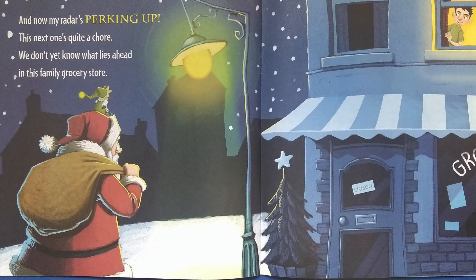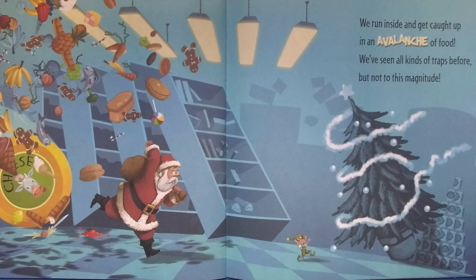And now my radar's perking up. This next one's quite a chore. We don't yet know what lies ahead in this family grocery store. We run inside and get caught up in an avalanche of food. We've seen all kinds of traps before, but not to this magnitude.